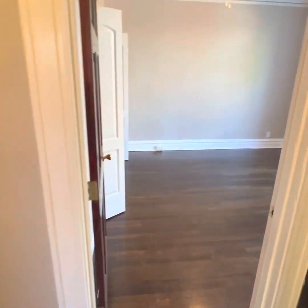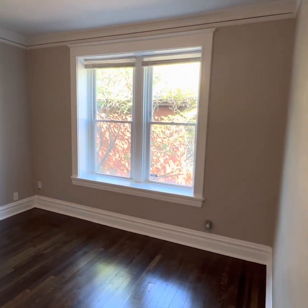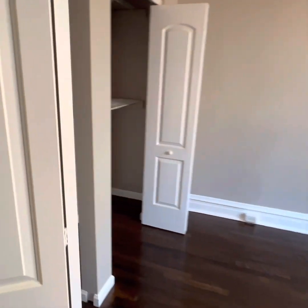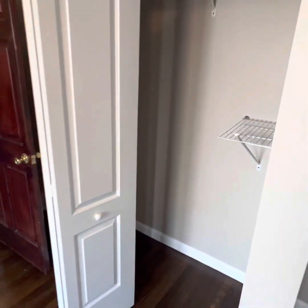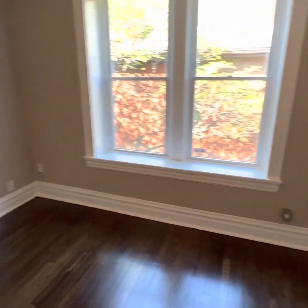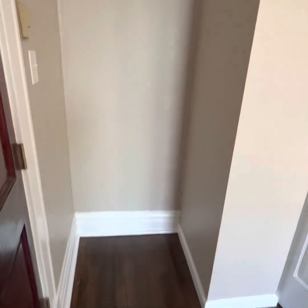Bedroom one. Whoa. Pretty nice. Great light, big windows, dark floors, a closet. There's room back here to put an upright dresser if you're into that, then you can save the rest of your room for room space. Also, a little look behind the door — maybe put a dresser there.